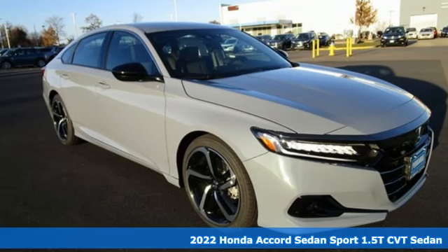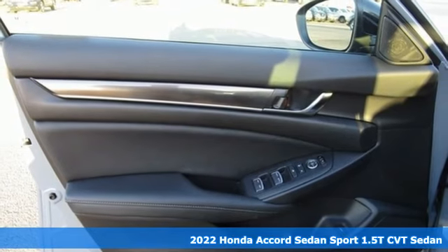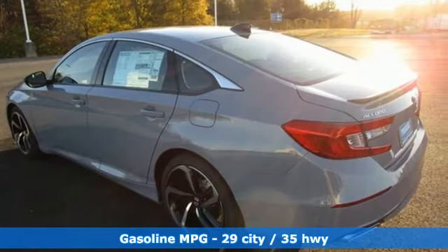It's a new 2022 Honda Accord Sedan. Honda made no compromises with this luxurious and practical Accord. It comes with great features you love.